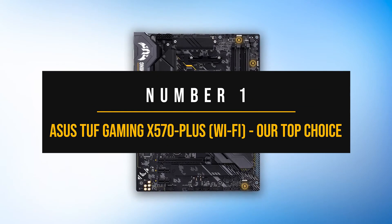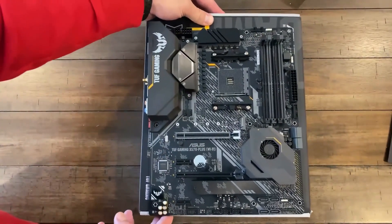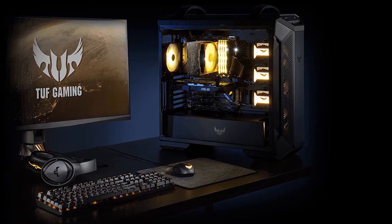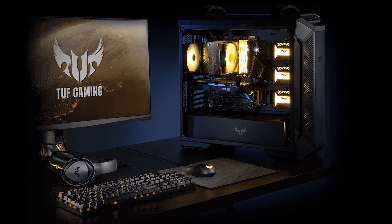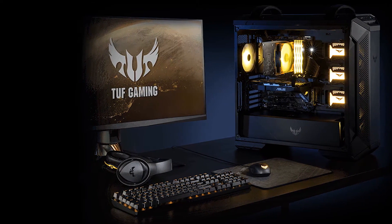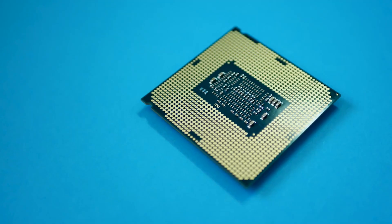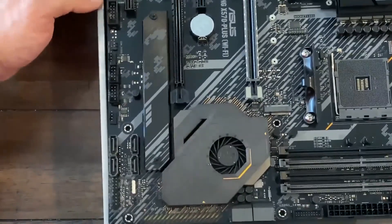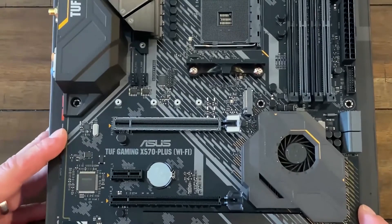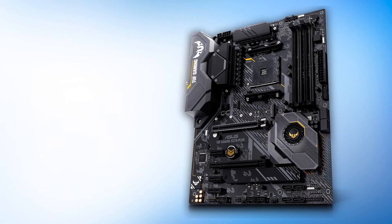Number 1: ASUS TUF Gaming X570 Plus Wi-Fi — our top choice. X570 and value are two words that rarely go hand in hand. However, ASUS has managed to pull off another incredible feat. Their TUF Gaming lineup is a viable alternative to the more popular and more expensive Strix lineup. Ditching some extra bells and whistles, the TUF Gaming X570 Plus Wi-Fi focuses on pure value, making it ideal to pair with the Ryzen 7 5700X3D. Design-wise, instead of an all-black theme, we get a black and yellow combination that works well with subtle implementation.